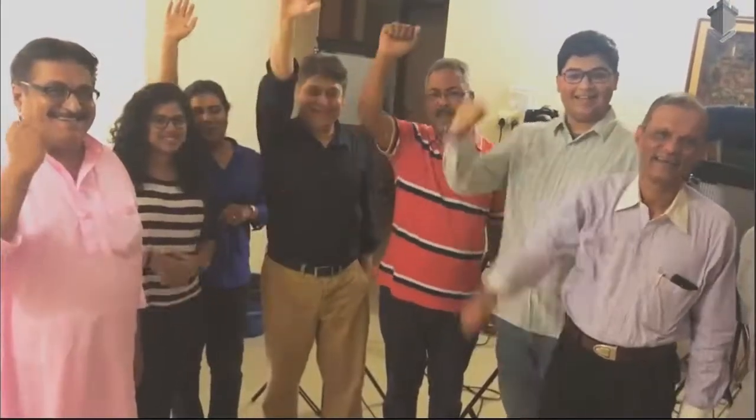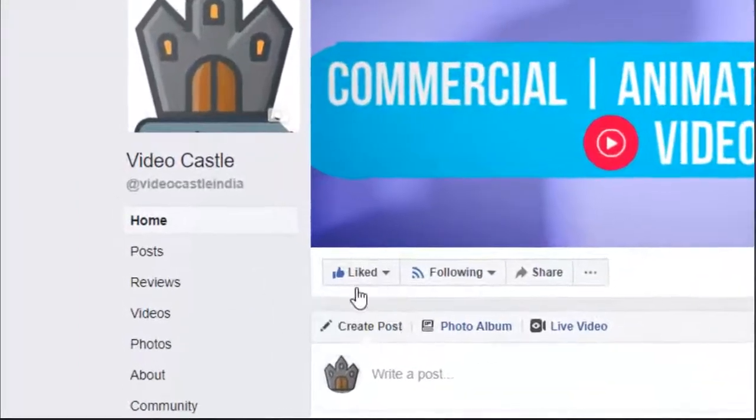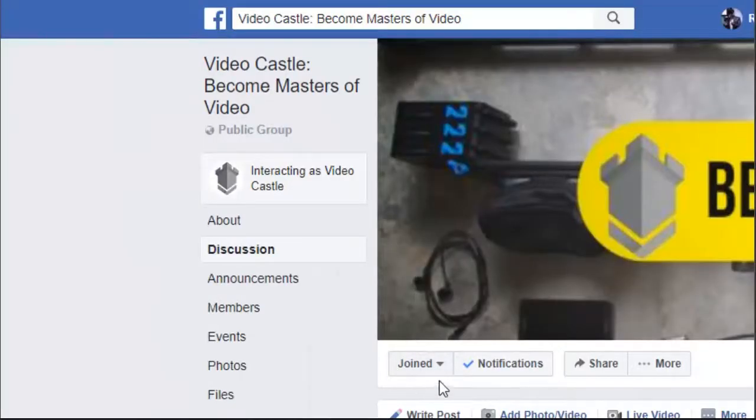The best part of it all is that we had lots of fun. For more information on these types of workshops, head over to our Facebook page and join our Facebook group.